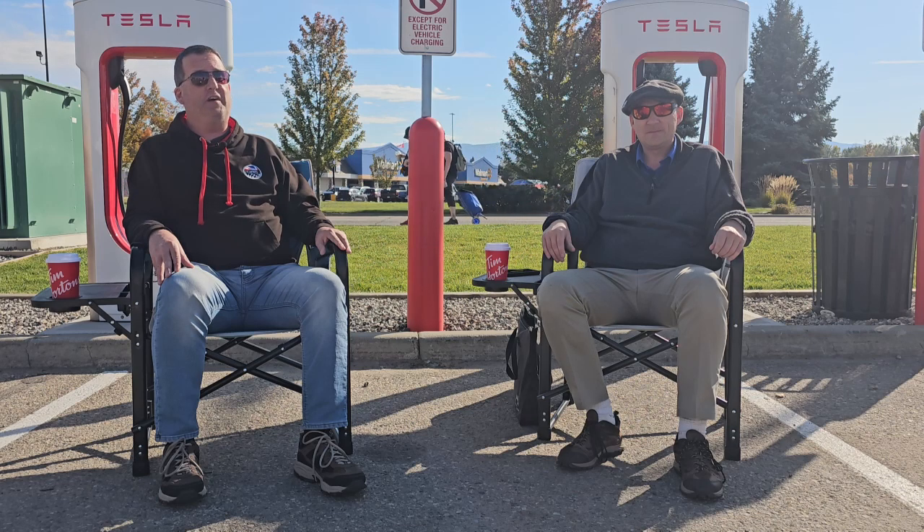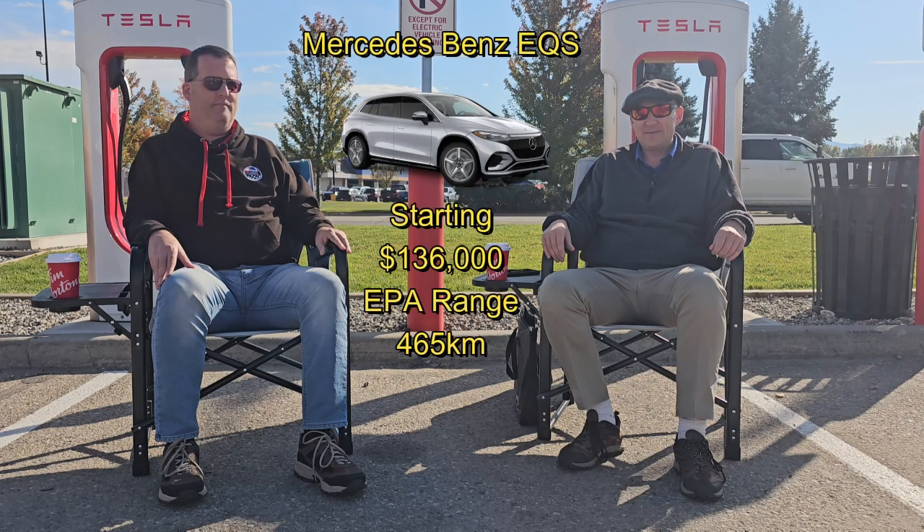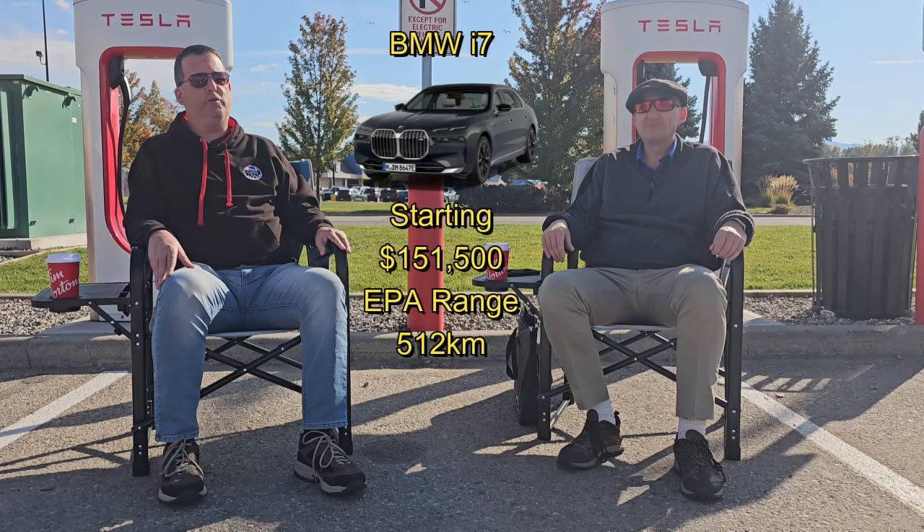We also have what's just been released this month — the new Lucid Air. Yeah, that looks promising. And the Mercedes-Benz EQS. And last but definitely not least, the BMW i7.